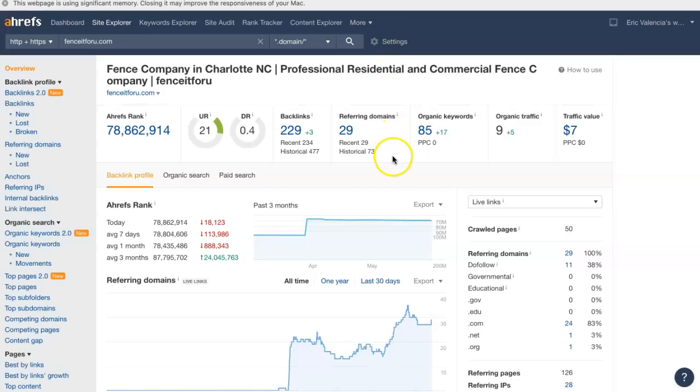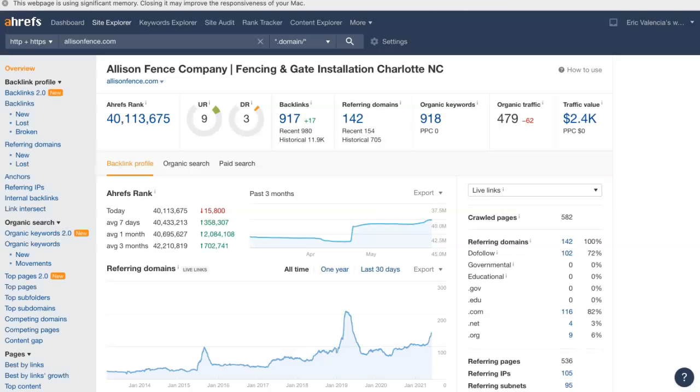This is a tool I use to give you a visual representation of all these things. Your website is currently registering 29 referring domains, giving you 229 backlinks and getting you found for 85 keywords — but all of this is still only driving about 9 people to your site per month. Now here's the top competitor: they have 142 referring domains, giving them 917 backlinks, getting them found for 918 keywords, and driving about 479 people to their site per month.